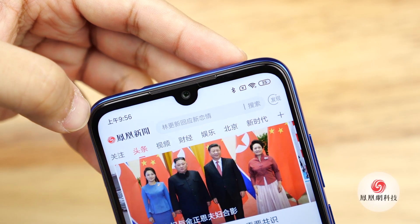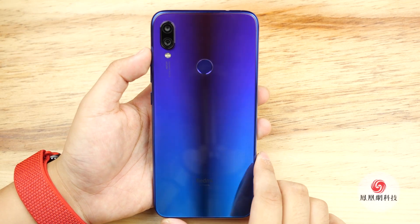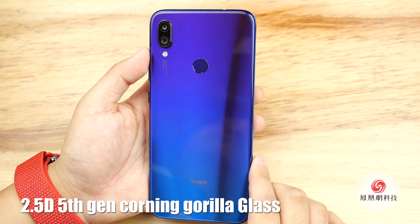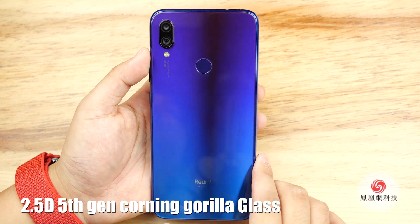The screen looks not bad. On the back, it features a gradient color, a fingerprint scanner, and a dual rear camera. It's a bit protruding though. And the 2.5D glass, the same as the display — they are 5th generation Corning Gorilla Glass.